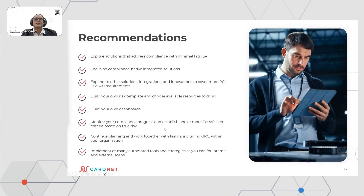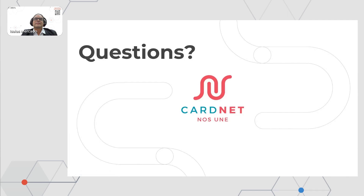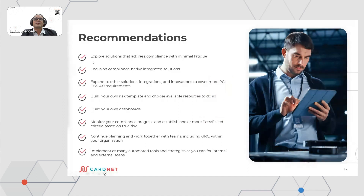Monitor your compliance progress and establish one or more pass-fail criteria based on true risk. It is not just the high and critical vulnerabilities that are important, but the others as well. Continue planning and work together with teams, including GRC within your organization. Implement as many automated tools and strategies as you can for internal and external scanning. There is not enough time to lose for PCI compliance. Every organization will only be certified to PCI 4.0 in 2024, and there are other controls that will take place in 2025.